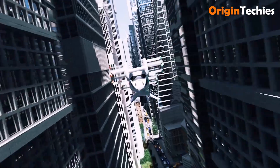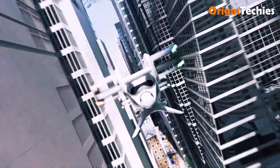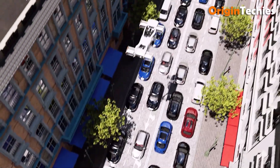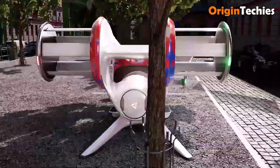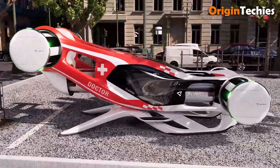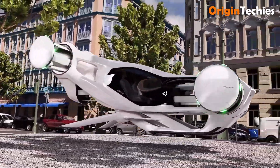Its compact dimensions — 6.7 meters by 3.3 meters — make it suitable for integration into existing infrastructure. While the exact price remains undisclosed, Cyclotech aims to bring this futuristic vehicle to market by 2030.